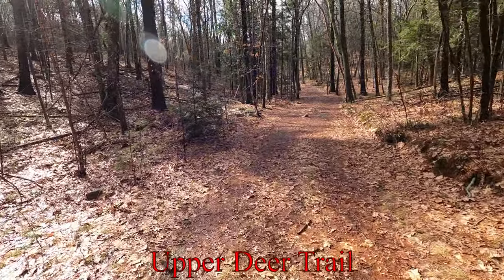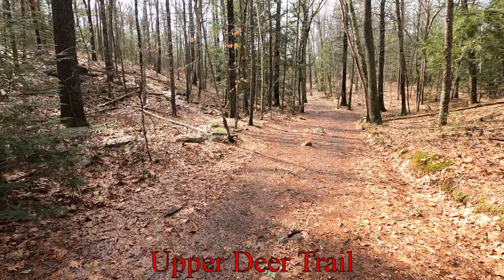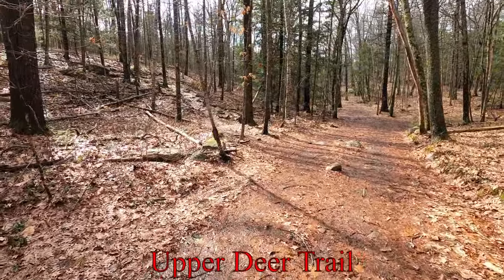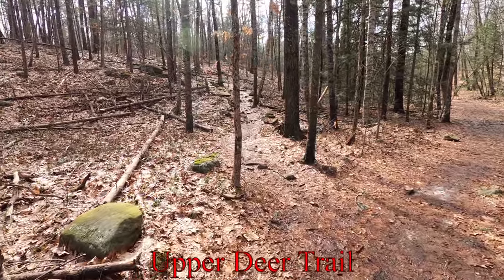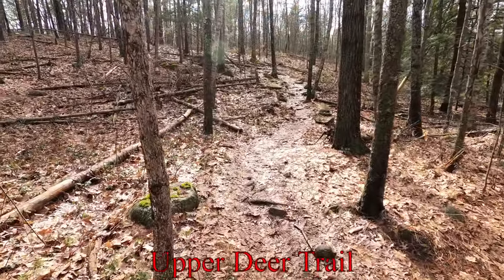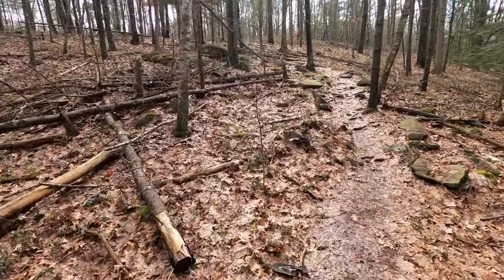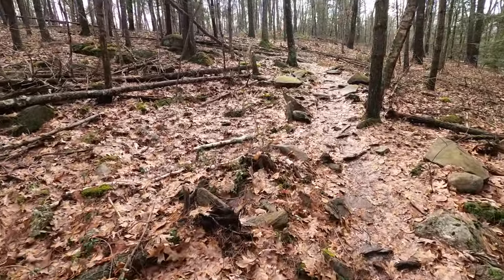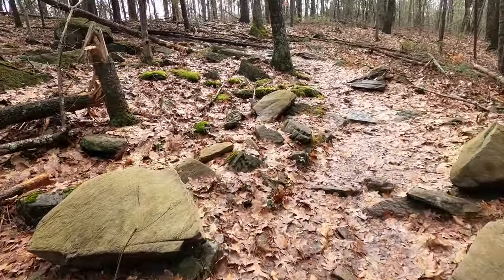I'm going to take the Deer Trail here that's to the left. It's not really well marked — it's got this little pink ribbon tag on it — but you can see the trail's really well worn. So we'll have no trouble going up today. I don't see any ice or snow yet.